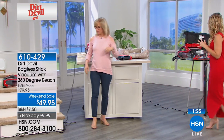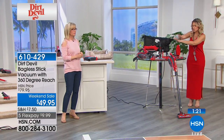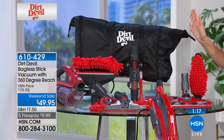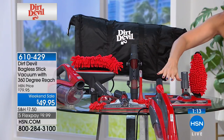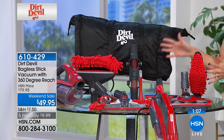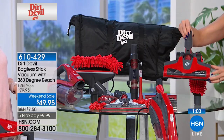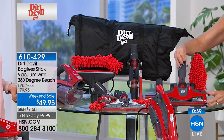I just want to show everybody everything that you're going to get. You're getting over $150 worth of an exclusive bundle from HSN — less than $10 on five flexible payments. You're getting the handheld vac and the attachments to make it a stick vac. Everything that you see — all of these tools and attachments have suction, they have power. This little great brush roll is exclusive to us — you can only find that on the Dirt Devil website. But today it is an opportunity buy.